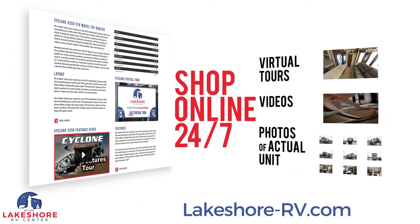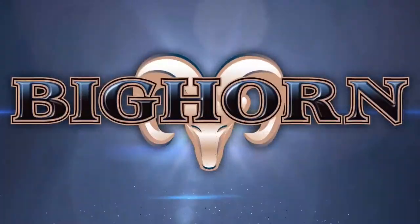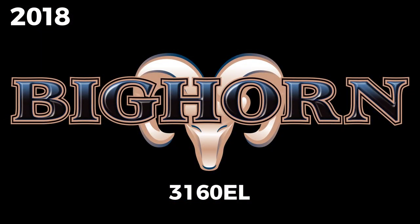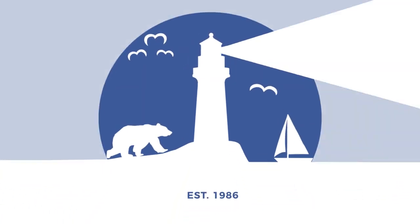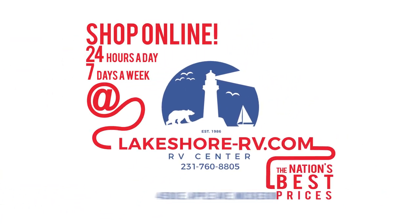Shop online at lakeshore-rv.com with virtual tours, videos and photo galleries — you're sure to find your perfect RV at the lowest price guaranteed. Want a more personal touch? Call us at 231-760-8805 where our friendly and knowledgeable staff will help you get an amazing deal on the RV of your dreams.